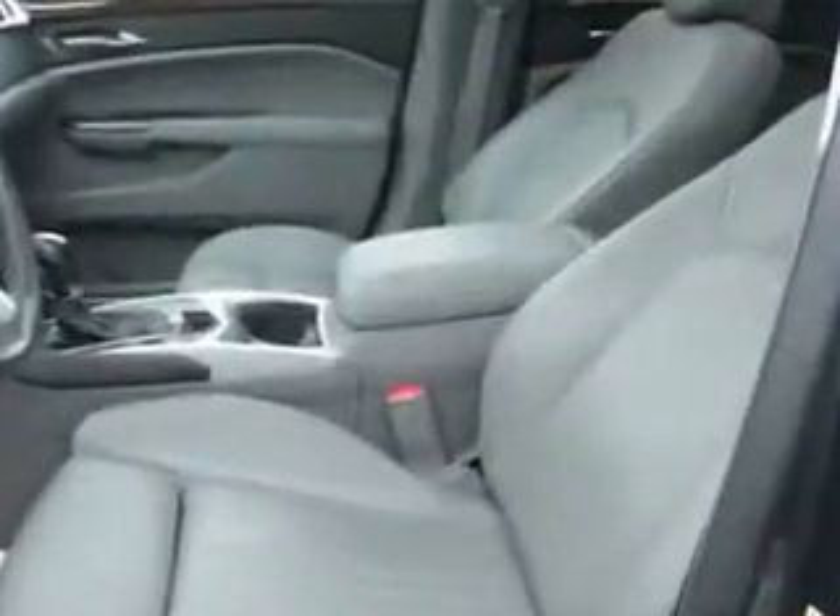Universal garage door opener homelink, sun visors, and much more. Enjoy the drive and have peace of mind in this 2012 Cadillac SRX.